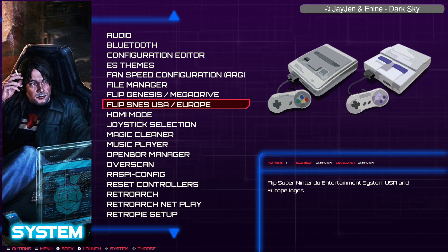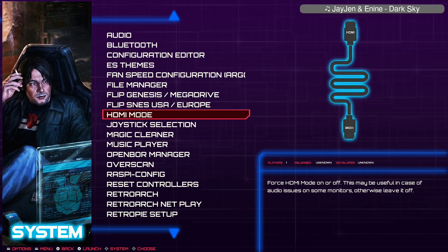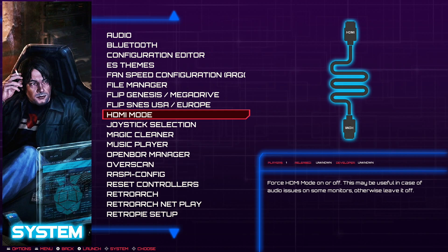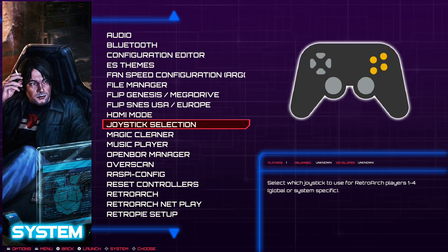Just change the logo and graphic to your choice and preference. HDMI mode — if you have some issues with audio, which can happen on some configurations, you can enable this HDMI mode and it should fix the problem. If everything works as it should, just leave this option alone. The joystick selection is useful if you have more than one controller and need to assign them to different users. If you only have one controller, you don't need to touch anything there.